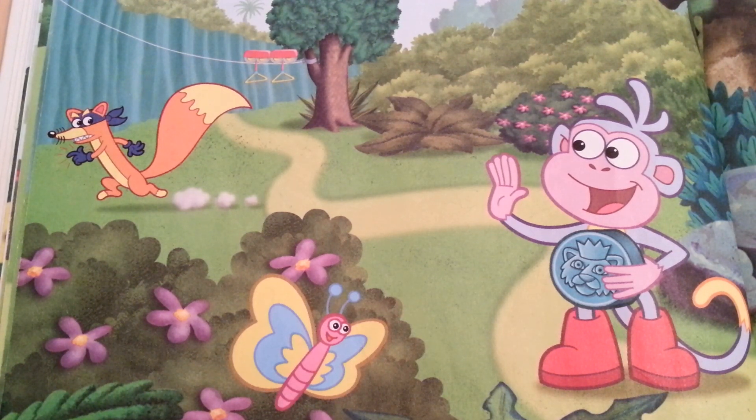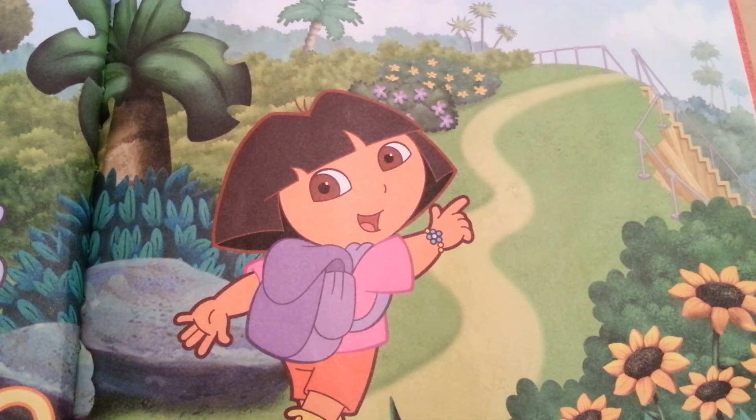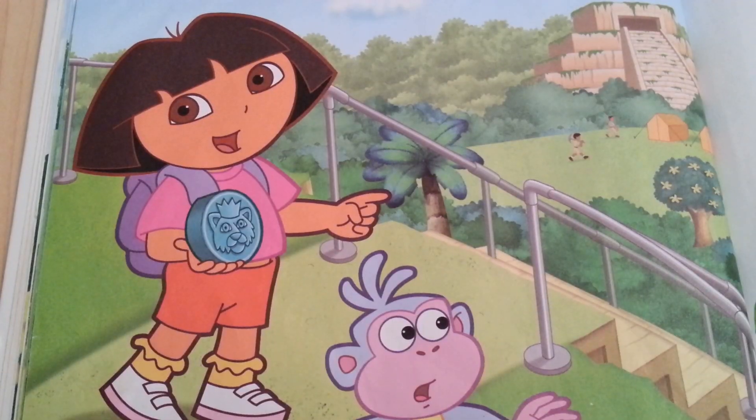Where do we go next? That's right — the steep steps! Do you see the steep steps? There they are! Wow, these steps are really steep!